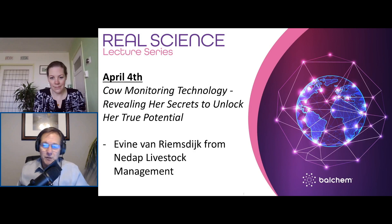Hello everyone, and welcome to the Real Science Lecture Series. My name is Scott Sorrell, Director of Global Marketing at Balchem. Businesses these days are looking to be more efficient. Technology advances now allow us to gather more data, analyze it effectively, and quickly implement changes that will improve productivity, profitability, or both. Today we welcome Yvonne Van Riemsdyk from NIDAP Livestock Management to discuss cow monitoring to better understand the cow and how to maximize her productivity.